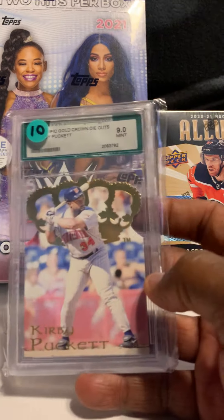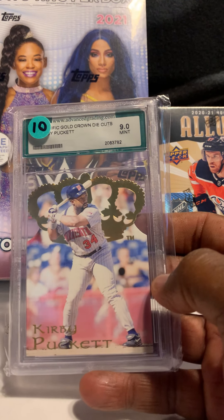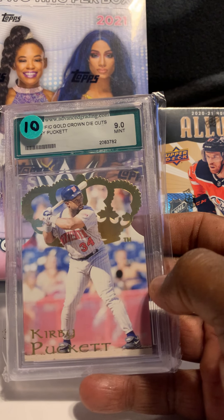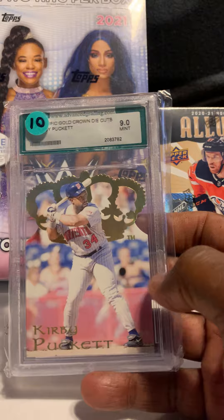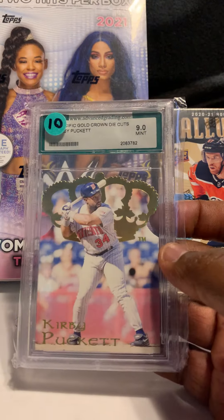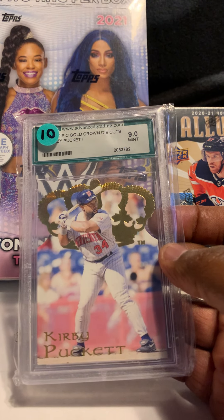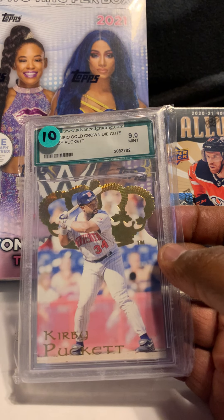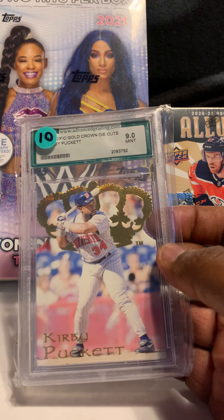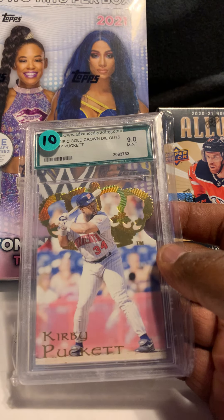Next card from the same grading company is Kirby Puckett Gold Crown Die Cuts, graded a 9 as well. Puckett was a heck of a player — I enjoyed watching him play for the Twins. I think he passed a few years ago, but if he's not the best Twin player ever, he's got to be in that top two or three.